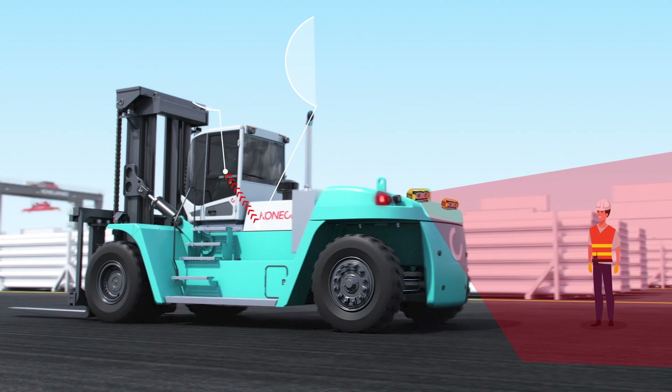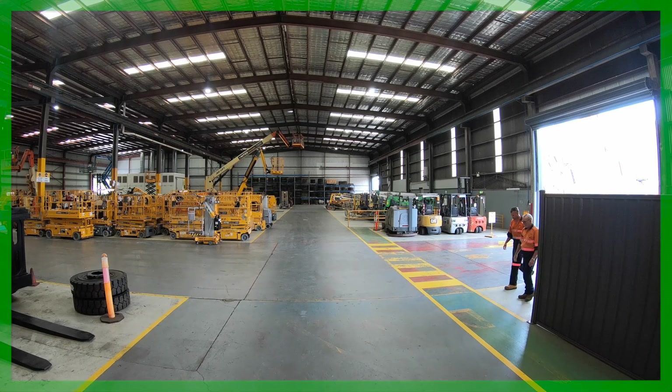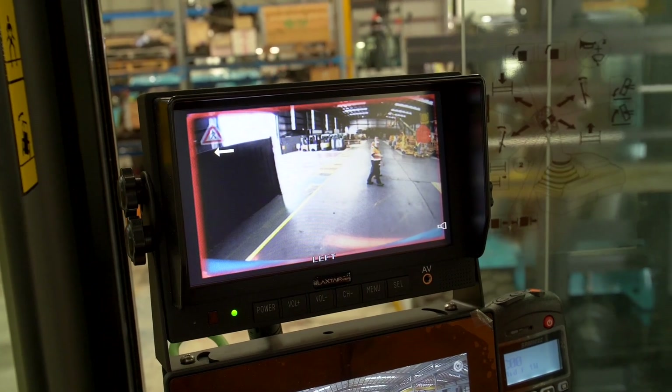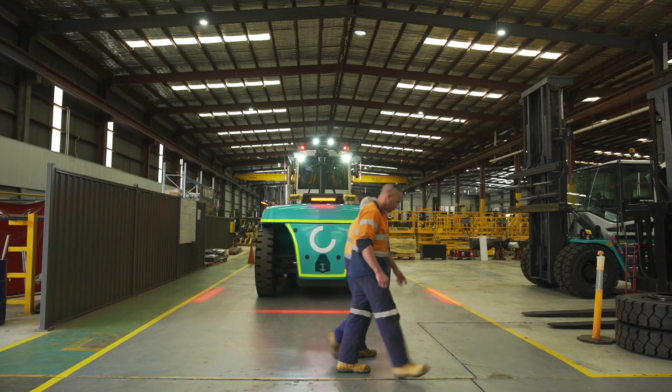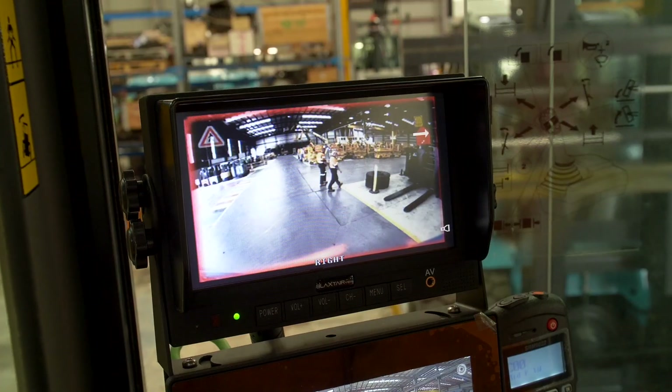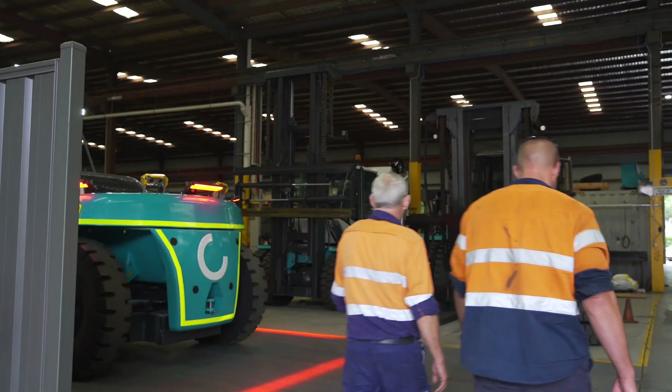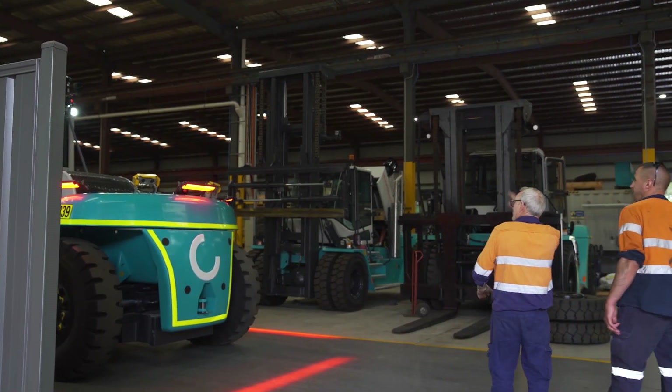An alert is then sent to an onboard screen within the cabin to warn the operator. In the real world, when a pedestrian enters the camera's field of vision up to 7 metres, the system quickly processes the information in real time and immediately warns the operator of an imminent collision, providing enough reaction time to stop the forklift.